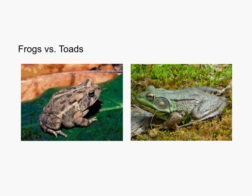Frogs typically are more aquatic and toads are more terrestrial, though both types are tied to water absolutely — they have to lay their eggs in the water, which we'll talk about as we go on.